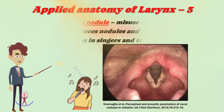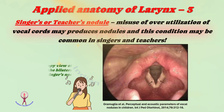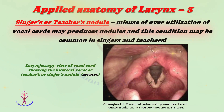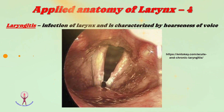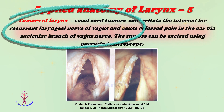Third: singer's or teacher's nodule — misuse or over-utilization of vocal cords may produce nodules, common in singers and teachers. The laryngoscopic view shows bilateral vocal cord nodules. Fourth: laryngitis, which is infection of the larynx characterized by hoarseness of voice. Fifth: tumors of the larynx — vocal cord tumors can irritate the internal or recurrent laryngeal nerve of the vagus and cause referred pain in the ear via the auricular branch of the vagus nerve. Tumors can be excised using an operating microscope.